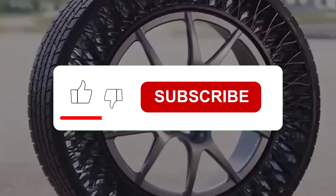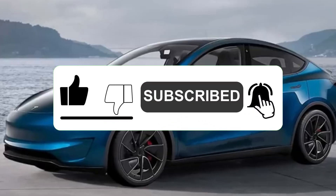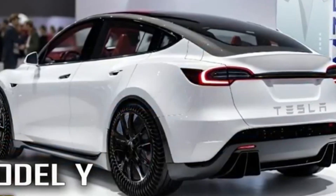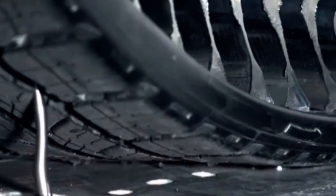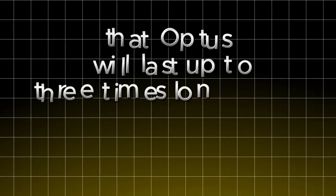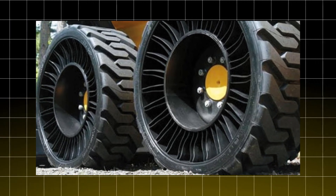But what makes Uptis so special? The magic lies in its unique structure. It does away with compressed air, using an internal network of flexible spokes that adapt to road conditions and the car's weight, providing a smooth and safe ride, almost like you're floating. Michelin promises that Uptis will last up to three times longer than conventional tires, which means less waste, less environmental impact, and of course, more savings for your wallet.